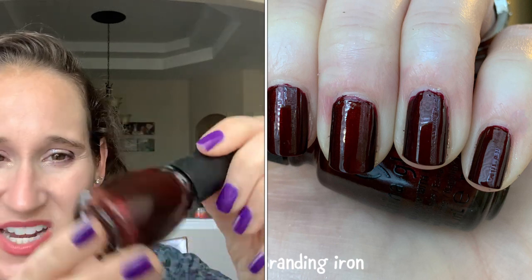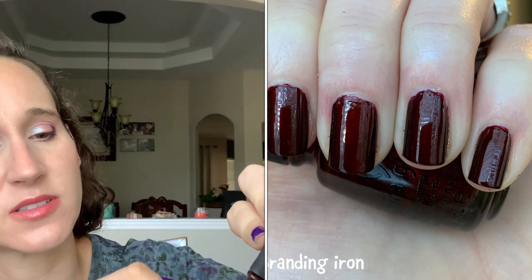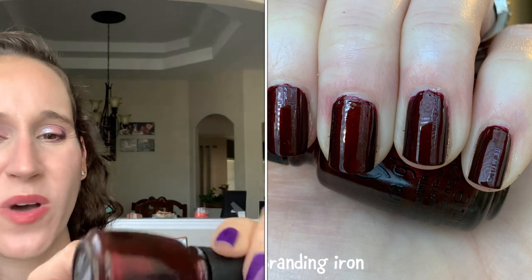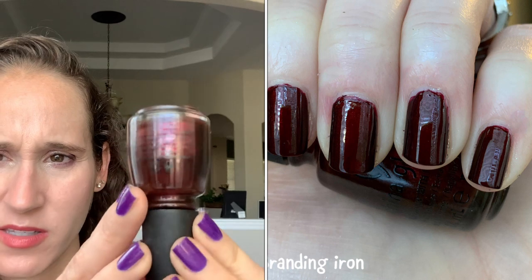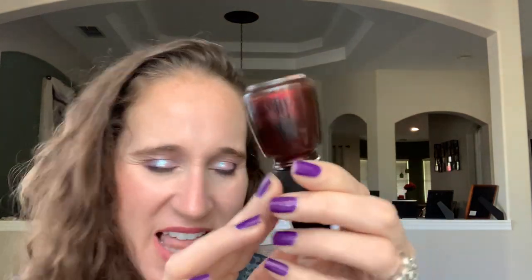Then we have China Glaze Branding Iron. I very rarely wear this, but it is a really nice deep shade — it's not maroon, not quite oxblood, somewhere in between. It's not quite metallic but leaning towards metallic. I don't love it on its own, but when I use this as undies for other glitters and stuff, it is really nice.